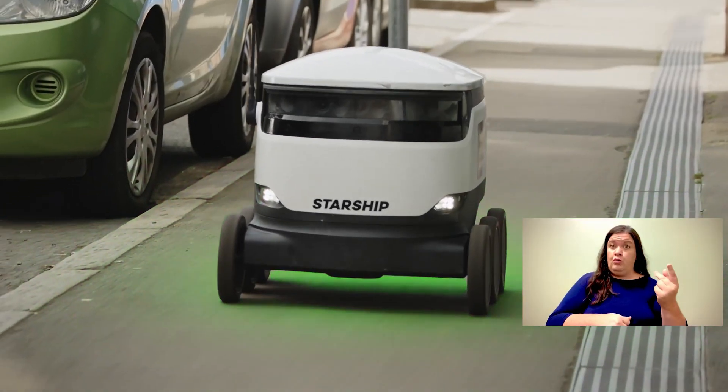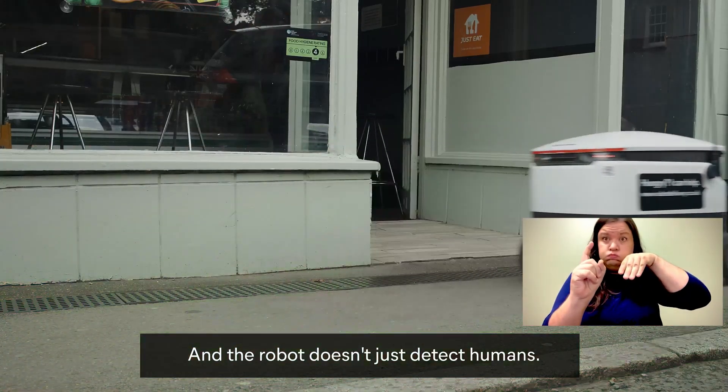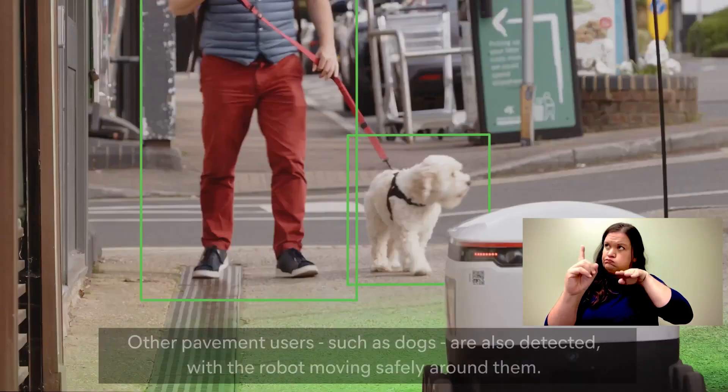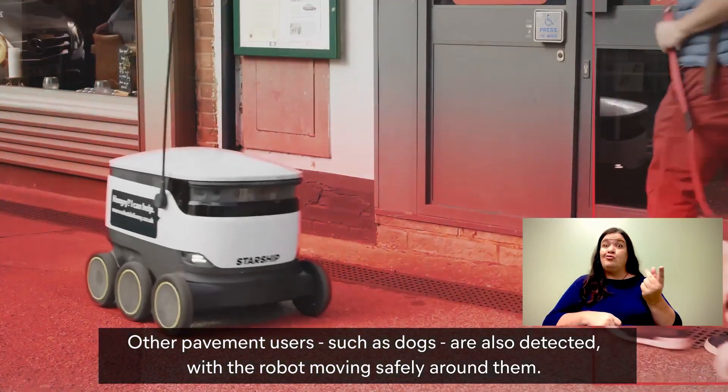Dogs and pedestrians. A superimposed green glow surrounds the robot, which turns red as it stops for a pedestrian. The robot doesn't just detect humans — superimposed green squares which turn to red also surround a man and the dog he is walking.